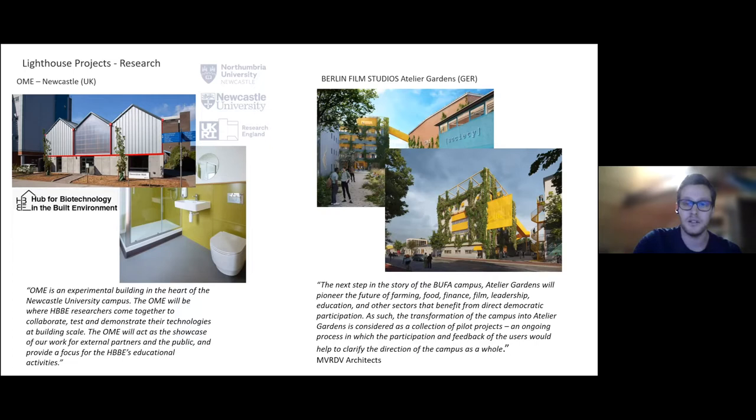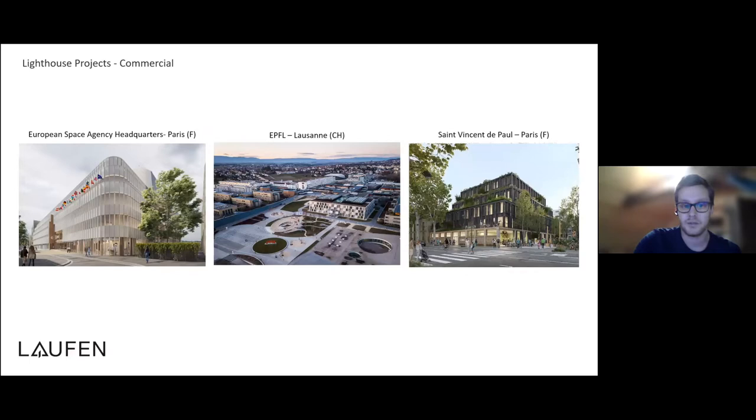Speaking about field testing, it's not just test installations — we also have live installations, meanwhile open and ongoing. For example, the European Space Agency in Paris has their office building with SAFE toilets and the WUNA system. EPFL Lausanne has the same for part of their newly refurbished campus. We're also working on larger scale residential projects — for example, the St. Vincent de Paul in Paris, where it will be used in residential applications. All these projects help make SAFE accepted within the community. Whenever there is a project, we're happy to support in any way, because the more lighthouse projects we get, the more acceptance and recognition the general topic gets.